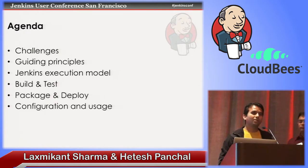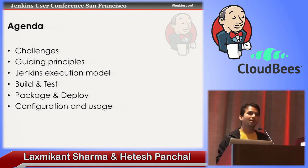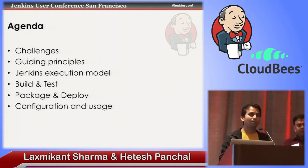Today's agenda: we'll talk about some of the challenges we face in our day-to-day life and what would happen if Jenkins were not in our lives. We'll go through guiding principles — every single day we want to go from good to great. We'll go through some Jenkins execution models in place today, and share a couple that are really helping us. We'll go through test analysis and the build phase, and what plugins Jenkins enables us to use. Finally, we'll wrap up with packaging, deployment, and configuration, including some plugins we're working on internally that we'll open source shortly.